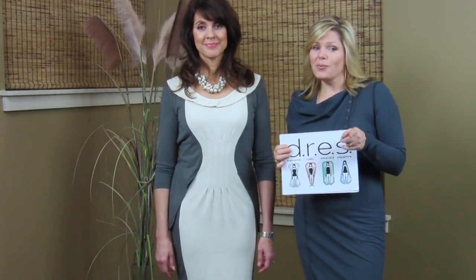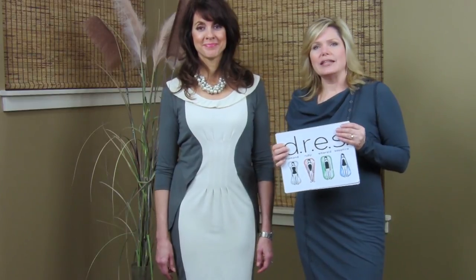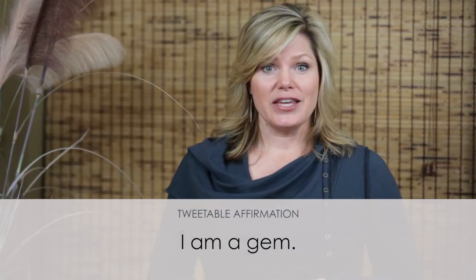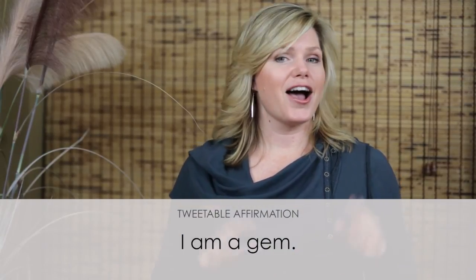Lisa and I want to know: what's your body shape? Go leave a comment at dresssystem.com and tell us. Here's your tweetable daily affirmation for the week: I am a gem. If you liked this video, subscribe to our updates and share it with your friends. You deserve happiness and to be the best version of yourself. Thank you so much for watching and we'll see you next time.